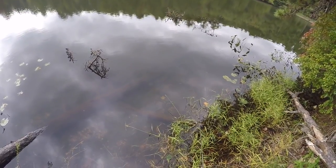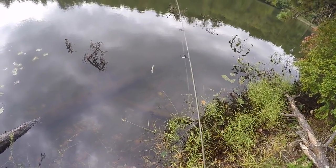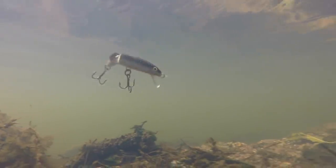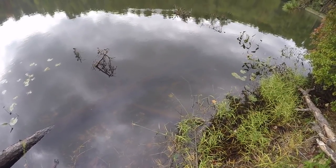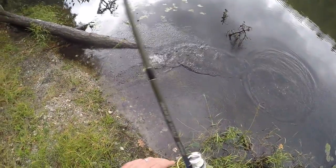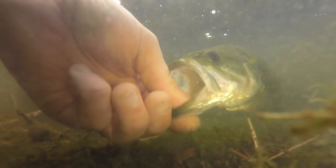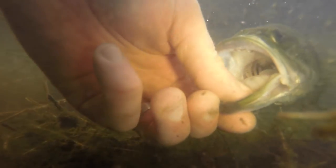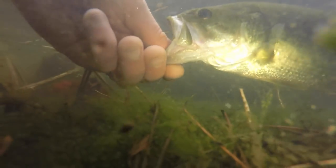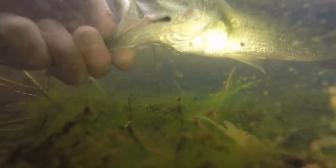I just had a nice hit — wow, whatever that was, it was lightning fast. Come on, hit it again. Oh, there we go — what a hit, that was an awesome hit! Nice little largemouth. Beautiful fish. Lots of fun.